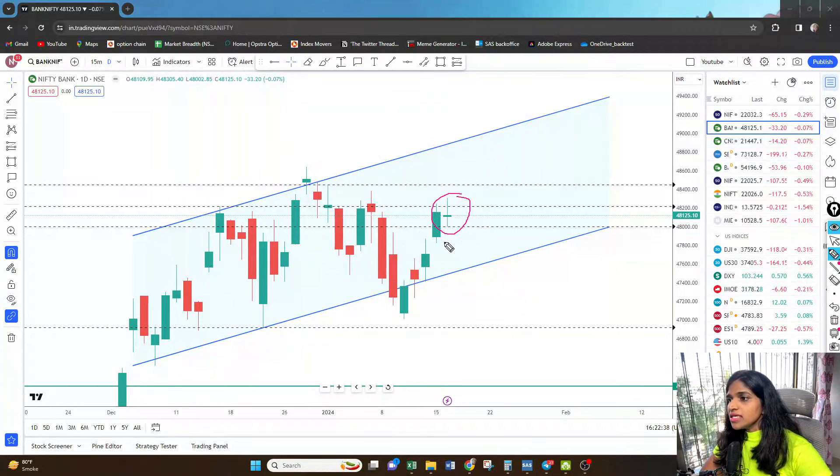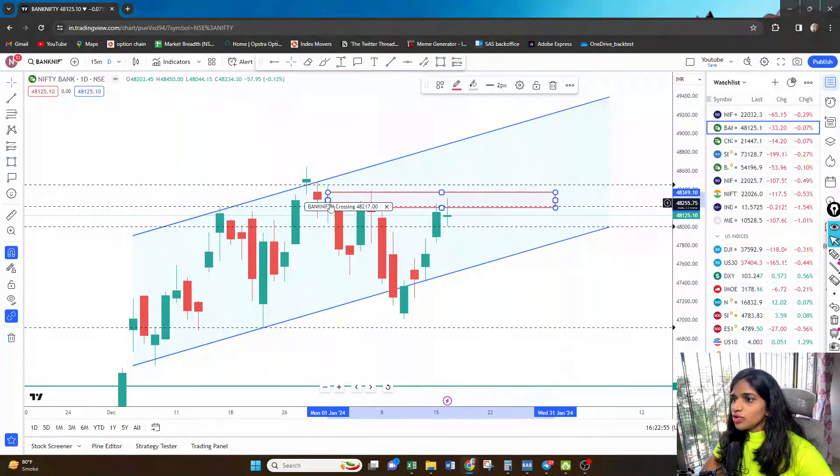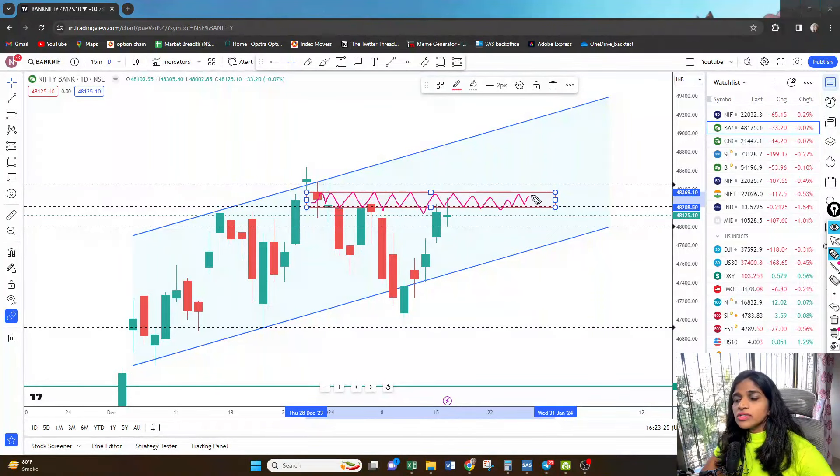The HDFC Bank results will be coming post market hours and we'll be seeing the reaction tomorrow itself. What we can very clearly see is this zone wherein we have not got any clear closing in Bank Nifty — around 48,190 to 48,200. That was the last day we got a clear closing above that. Bank Nifty needs to close above this level; a daily closing candle should be above this level, only then we can consider that the Bank Nifty uptrend is going to continue.